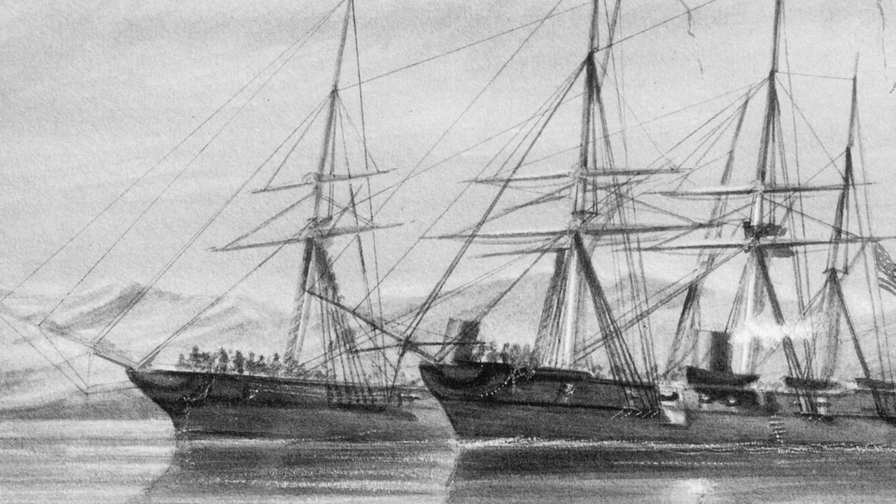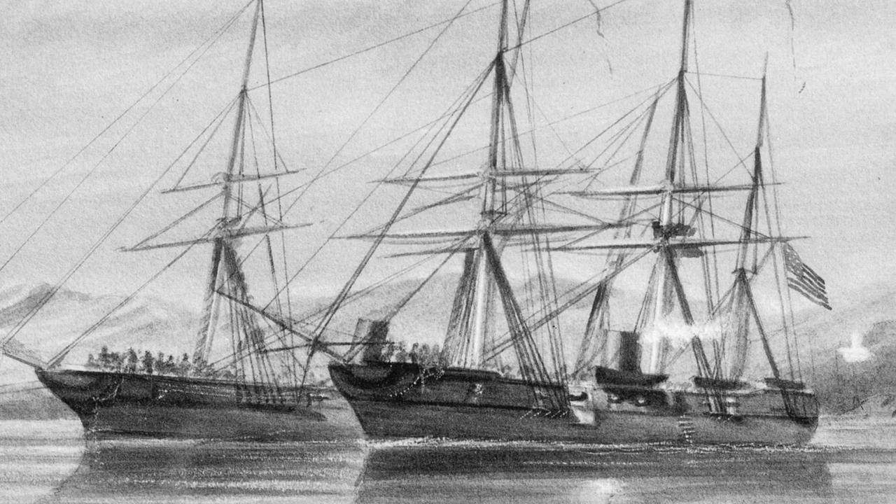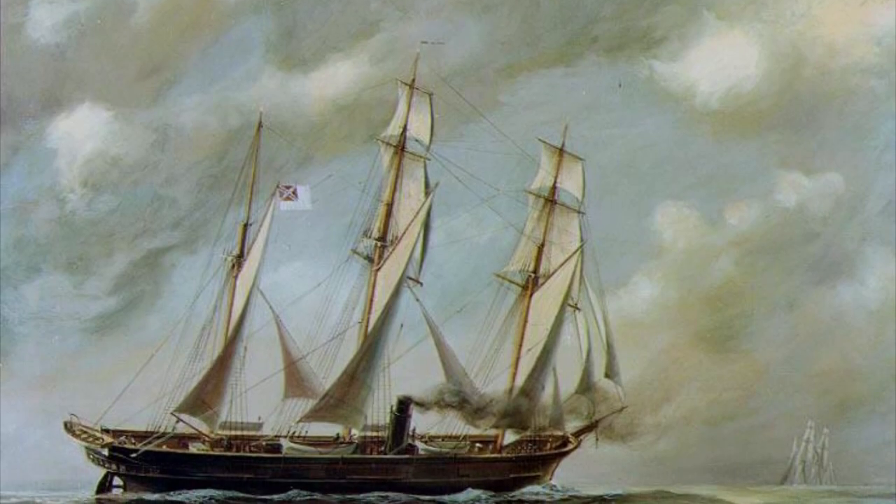Many of the Confederate commerce raiders were very successful, capturing dozens of ships worth millions of dollars, but the most famous of all was the CSS Alabama.